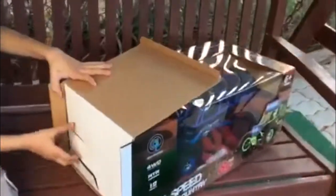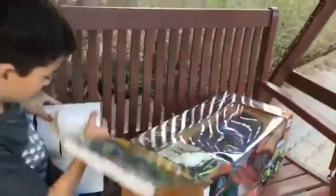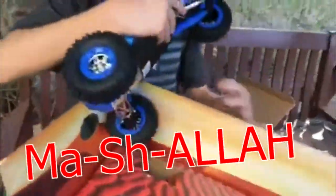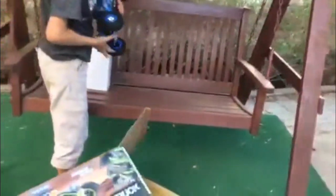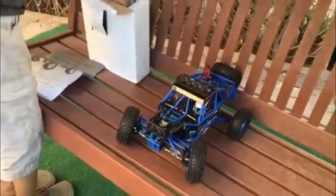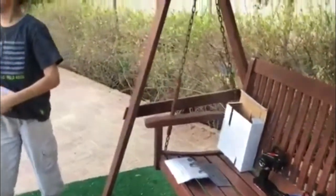Wow, it's a big one! That's the instruction manual. I'm not gonna try this — I am gonna recycle it.